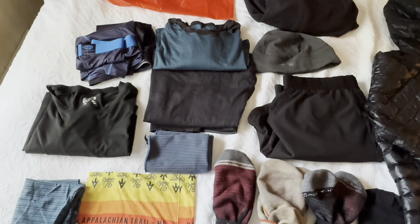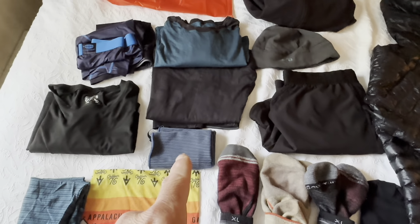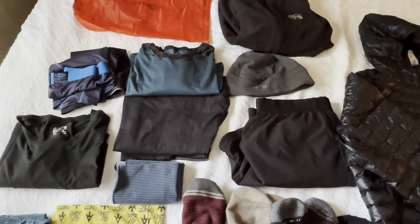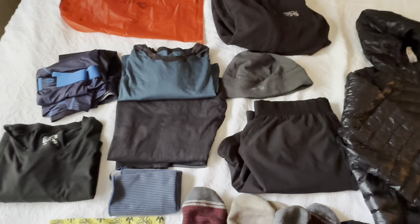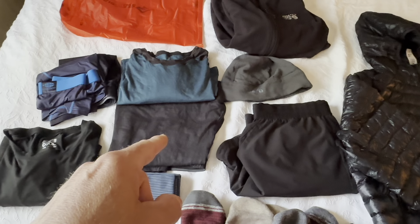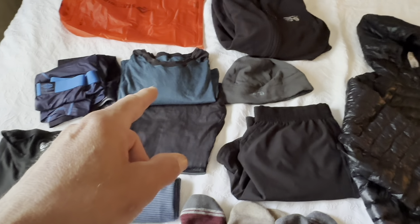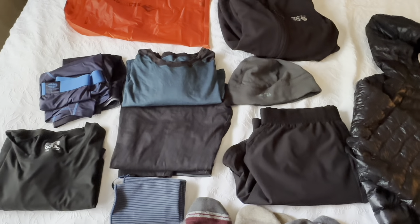I've got a couple pairs of underwear, and this little towel I use to dry the inside of my tent. Now that we're into warmer weather, condensation in my tent is a very real thing. Just as a precaution, I'm still carrying some REI wool base layer top and bottom — the top may be Smartwool, I'm not sure it doesn't matter — and a beanie in case the weather gets cold at night.